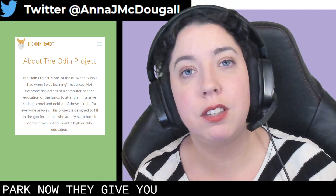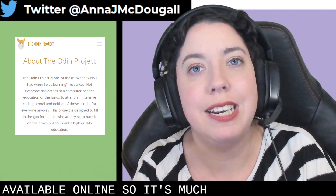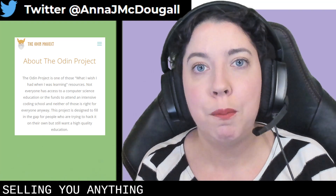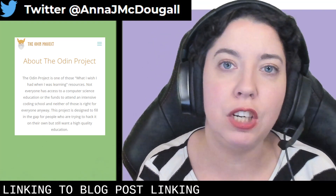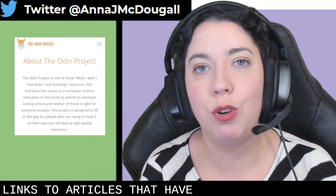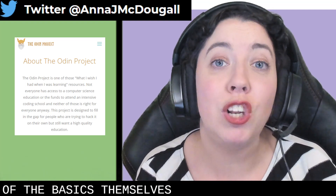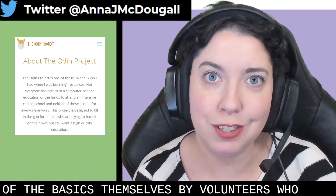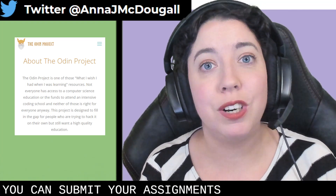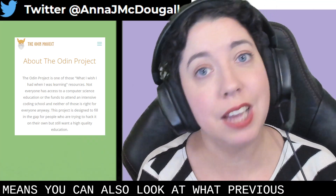They give you learning materials — they link you to materials that are all available online, so it's much more guided. They're not selling you anything. They link to blog posts, videos, and articles that cover all the theoretical things, while also guiding you in some of the basics themselves, written by volunteers. On top of that, you can submit your assignments to have them on the page for others to see, which means you can also look at what previous students have submitted.